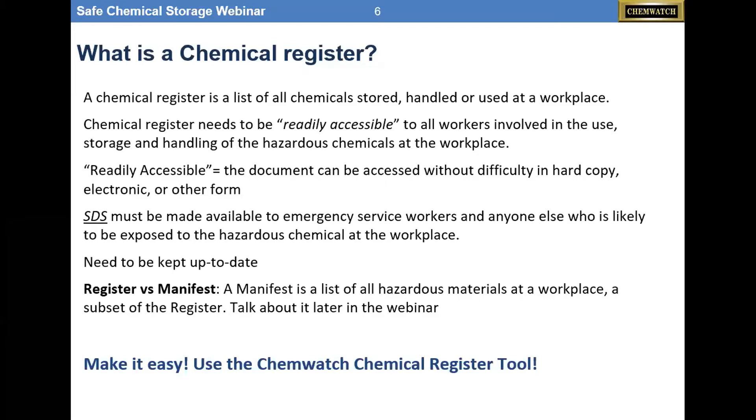Accessible means documentation can be accessed without difficulty — it can be in a folder, three-ring binder, electronic, or other forms. The SDS must be made available to emergency responders and anyone else likely to be exposed to the hazardous chemical, and it has to be up-to-date. A term we're going to be using today is the word 'manifest.' A manifest is a list of all hazardous substances in a workplace that have exceeded their threshold amounts — so it's a subset of the register.